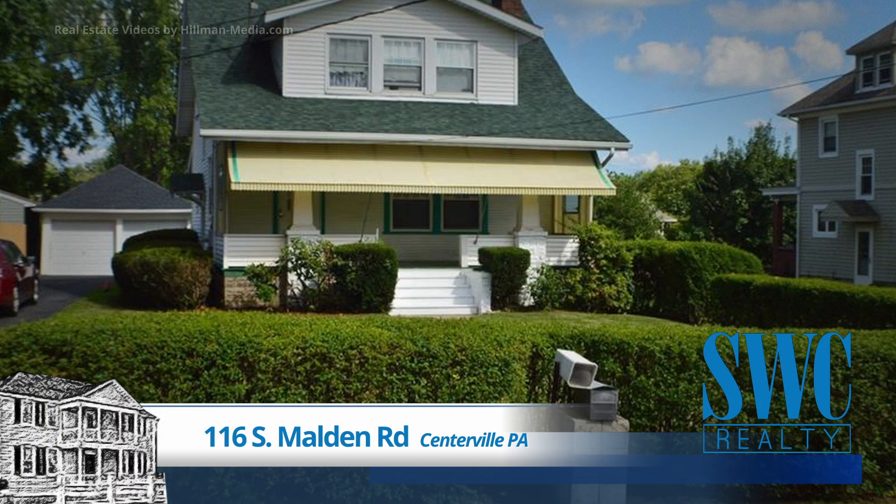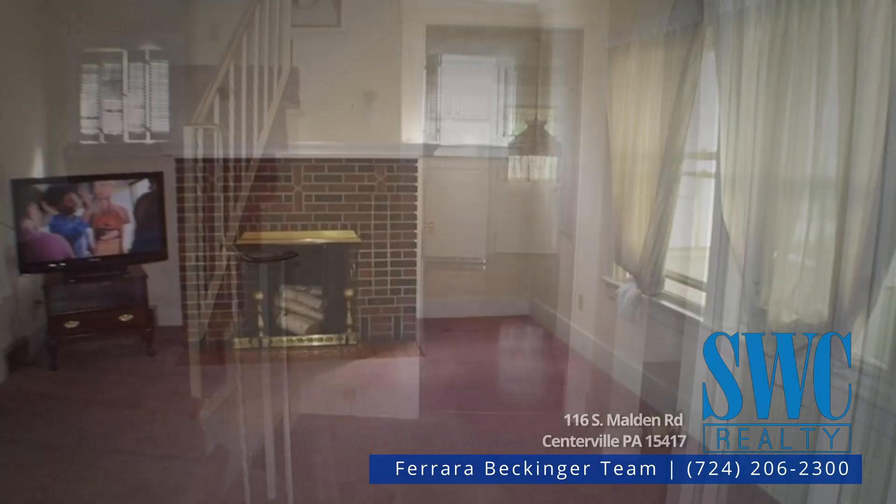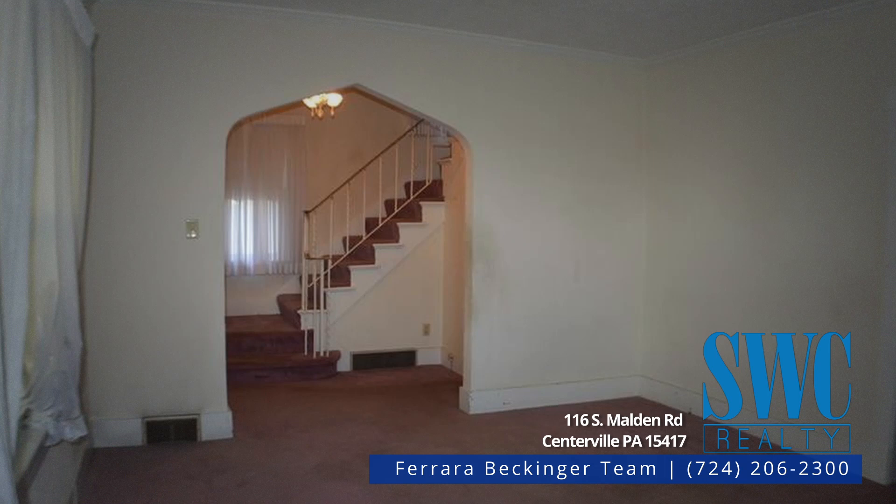Two-story Cape Cod style residence with three bedrooms and one bath, all on the second floor. Big shady covered front porch. Entry with coat closet is open to a large living room with big front windows and decorator fireplace.